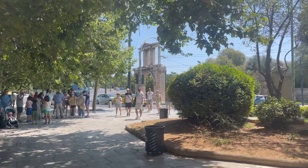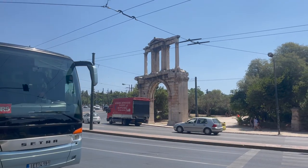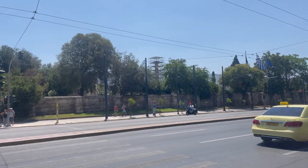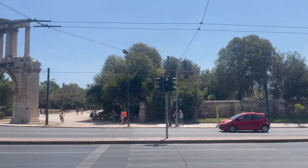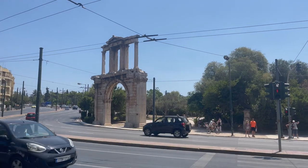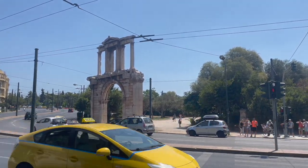We're walking up here on Hadrian's Arch here pretty quick. The Temple of Zeus is really right behind that. That's Hadrian's Arch right there. Back there is the Temple of Zeus, and we gotta walk through the arch over that way in order to get into the archaeological site.